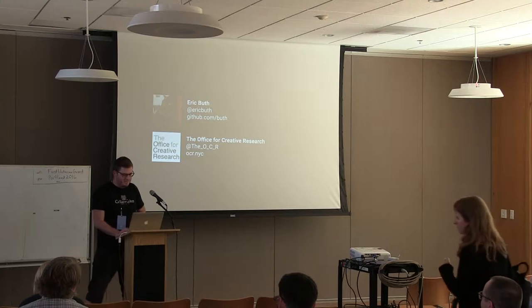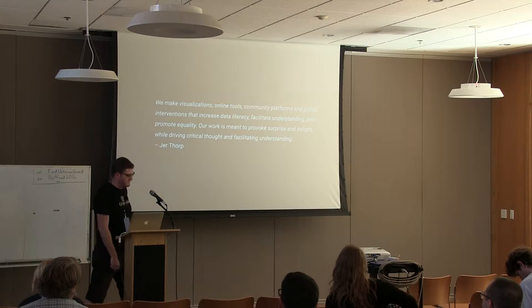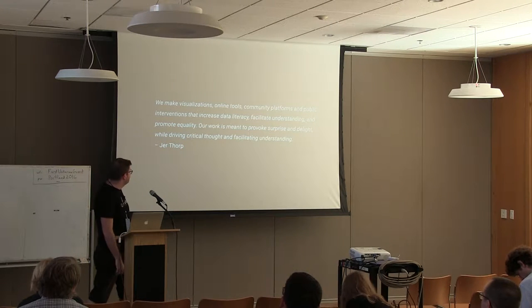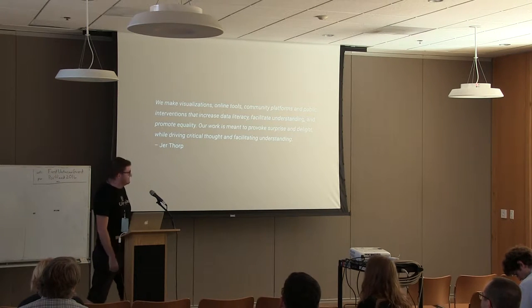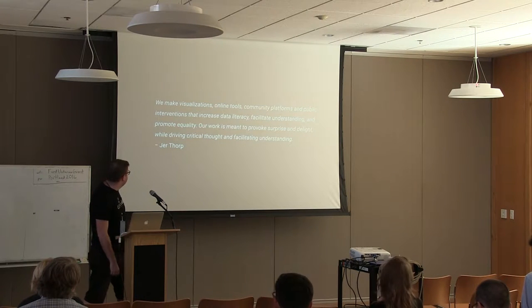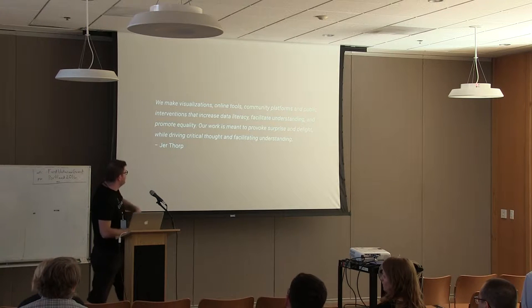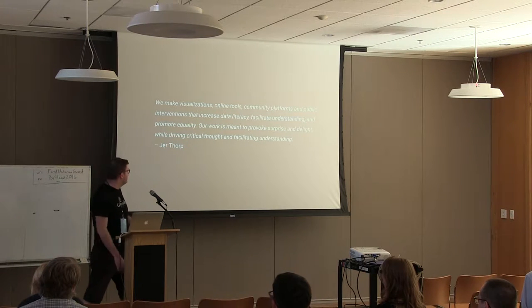The Office for Creative Research is — I think you could call it a data studio in Brooklyn. We're a pretty small group. My friend who started the studio describes it as: we make visualizations, online tools, community platforms, and public interventions that increase data literacy, facilitate understanding, and promote equality. Our work is meant to provoke surprise and delight while driving critical thought and facilitating understanding.